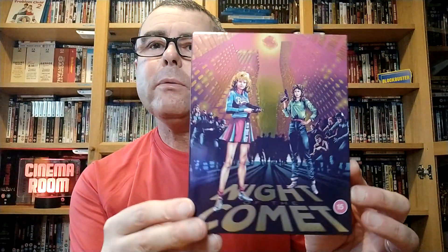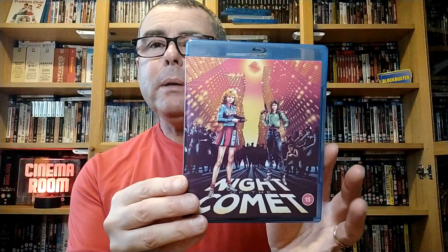It's a really nice slip cover with a real nice sheen to it. On the spine it says Night of the Comet — 88 Films, they do some good stuff. It's really thick as well, good thickness. There's the Blu-ray — let's open it up so you can see it.